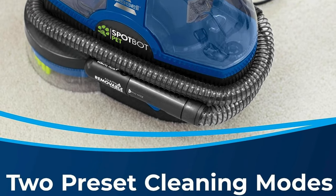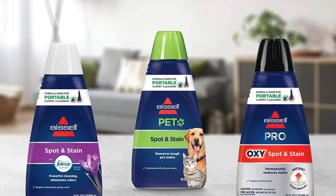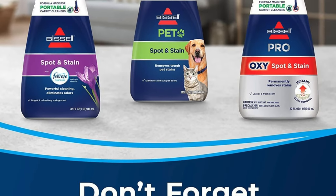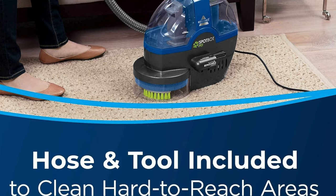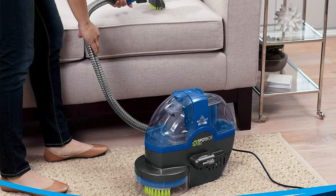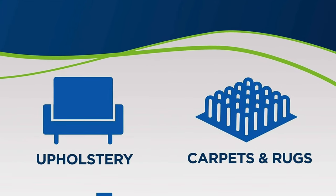Attachment storage — convenience is the name of the game. All your attachments like the tough stain tool are stored right on the machine. It's like a Swiss army knife for stains. With its built-in handle, this unit is portable enough to glide over your rug's tougher spots, though it's only good for a 5 to 6 inch radius. Effective for multiple surfaces — from salsa mishaps to crayon art, the SpotBot is a cultural icon erasing historical landmarks left by your family members on the upholstery.